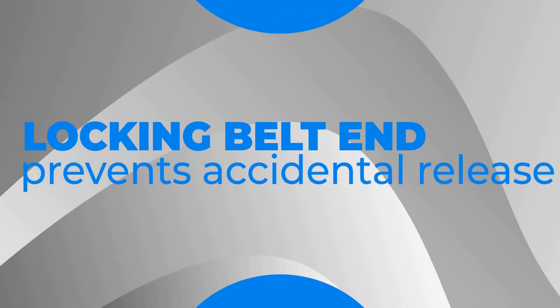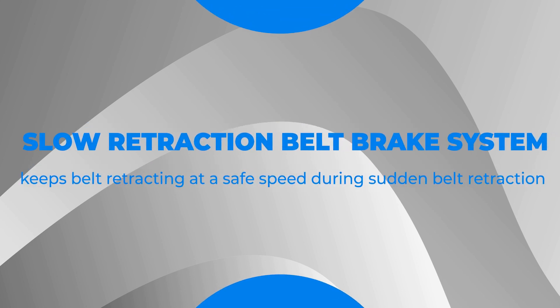Locking belt end prevents accidental release. The slow retraction belt brake system keeps the belt retracting at a safe speed during sudden belt retraction.